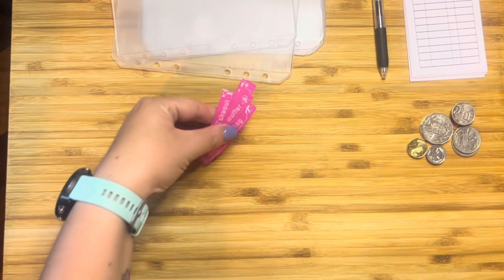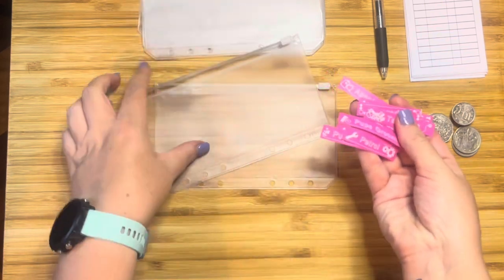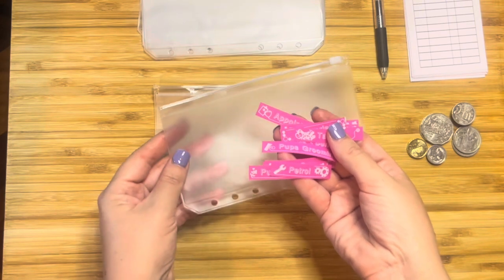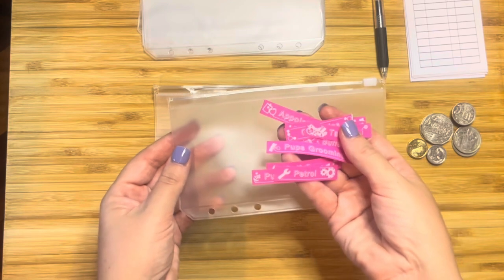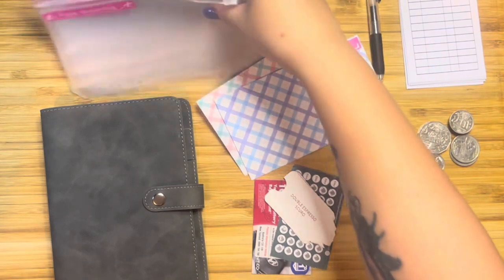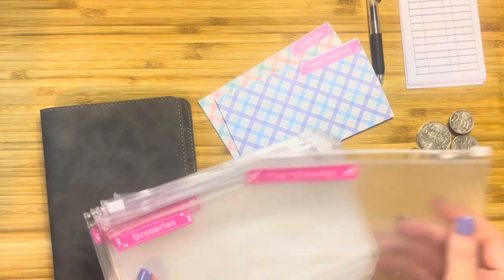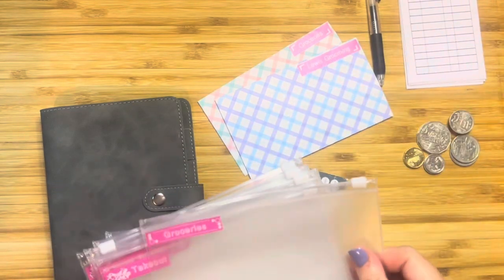So basically what I'm going to do is take the labels and the pouches and sit here and do this. Rather than have you guys watch me do it, I'm just going to cut to when it's all completed and I'm putting it in my binder. All right, I've gone ahead and finished putting all of my labels onto my pouches.